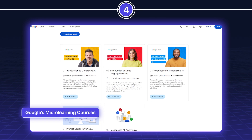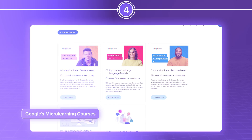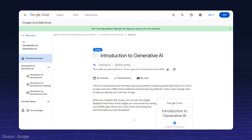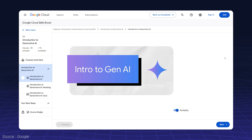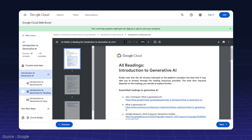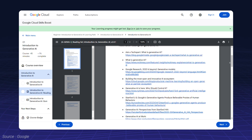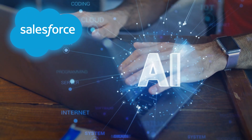If you're looking for structured learning, Google's Introduction to Generative AI course is an excellent starting point. This free micro-learning course breaks down the basics of Generative AI and provides practical insights on how to implement it in various domains, including Salesforce environments.